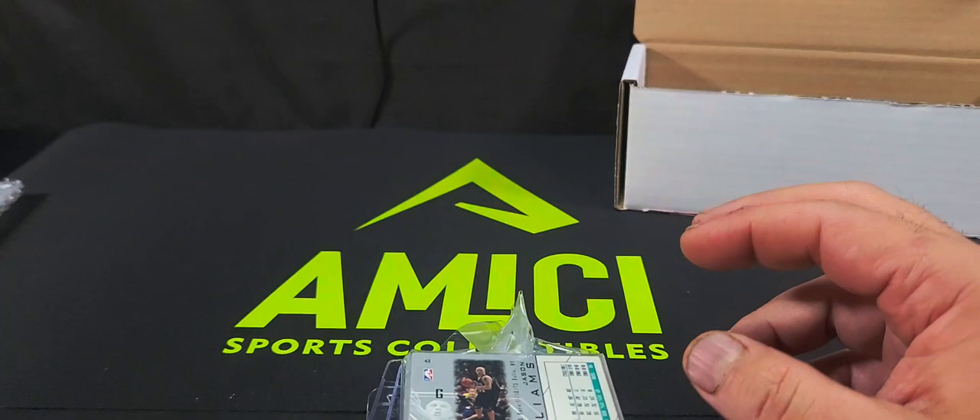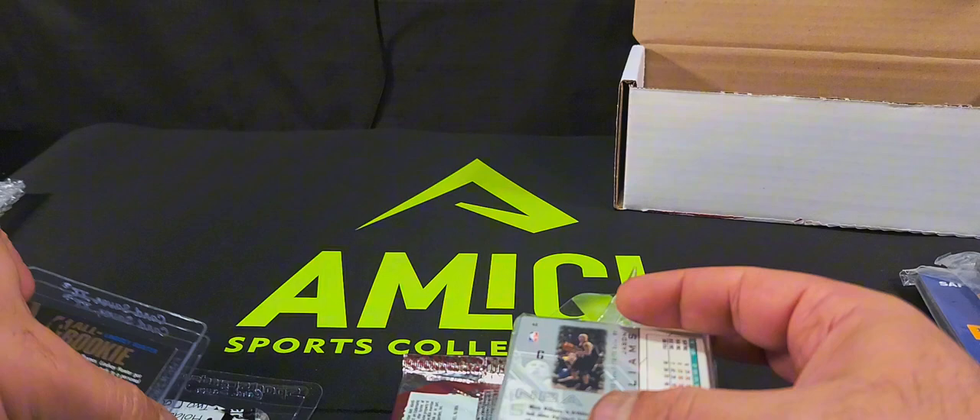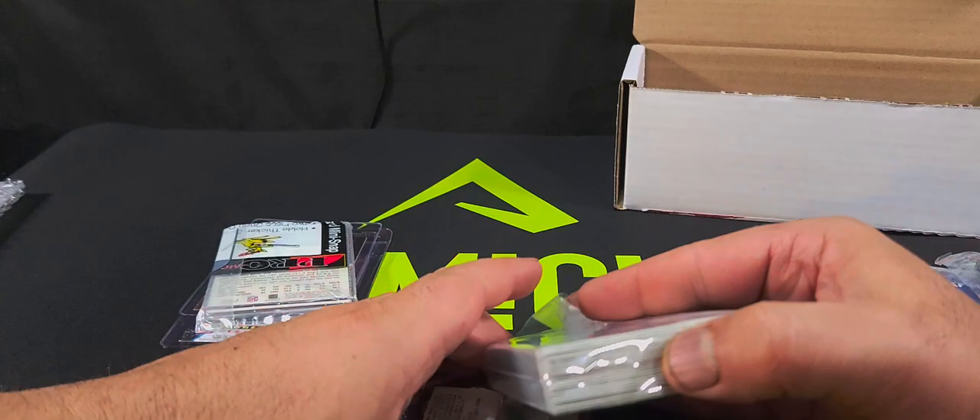And card saver twos, which I actually need some of these — I was going to order some. All right, let's start with the bulk cards here.